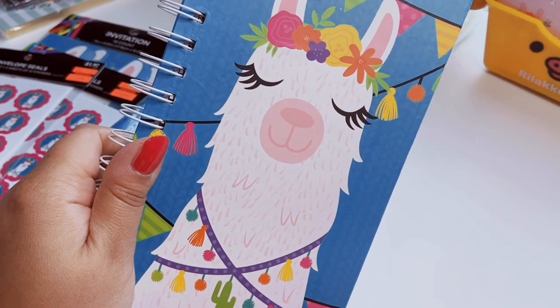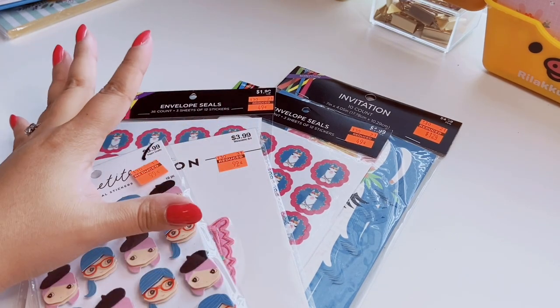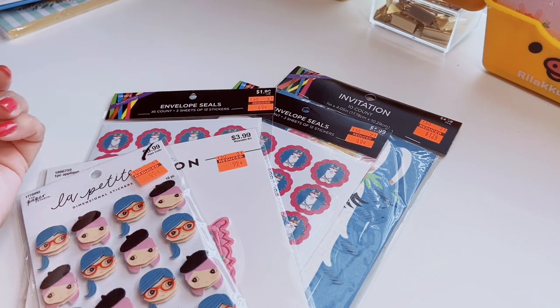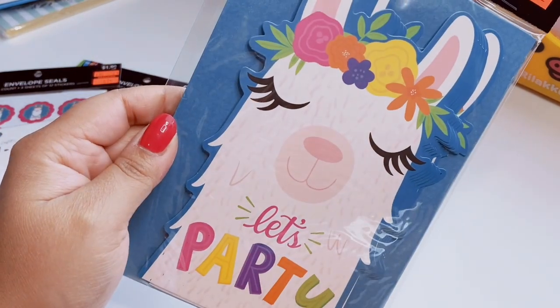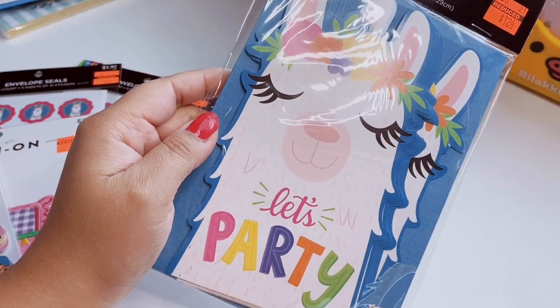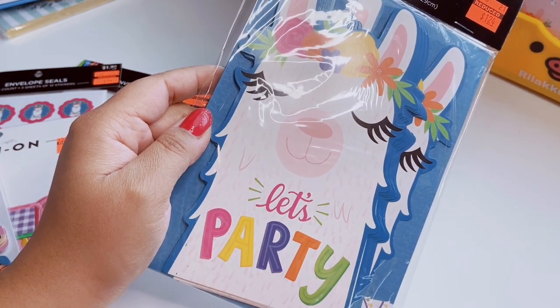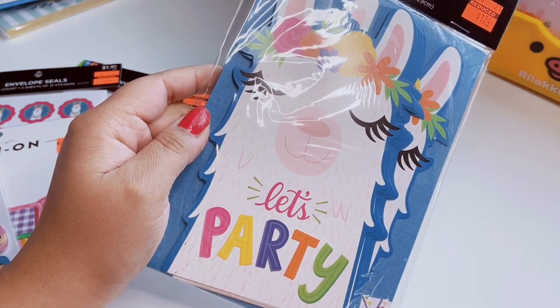I always check the clearance section but I never really find stationery there — it's usually cleared out. But this time I found a few things. I found the matching llama invitation party cards, which come with turquoise envelopes. These would be cute for journaling, pen pals, pretty much anything. Hobby Lobby has a really good party section if you want theme inspiration. These were originally five dollars but marked to $1.24.